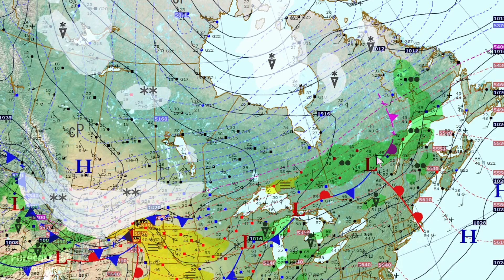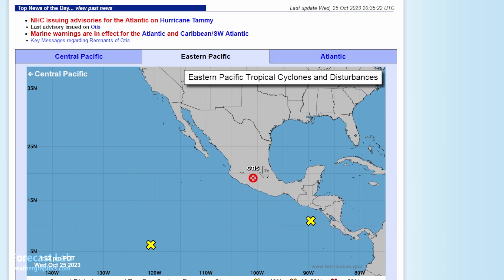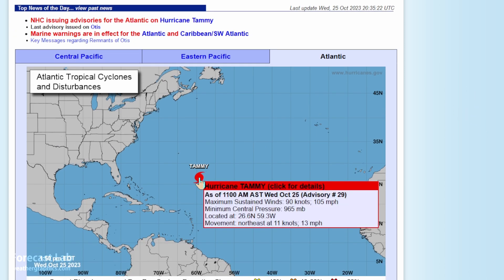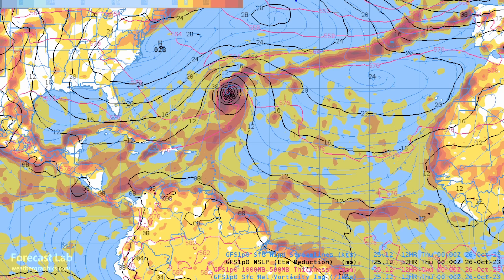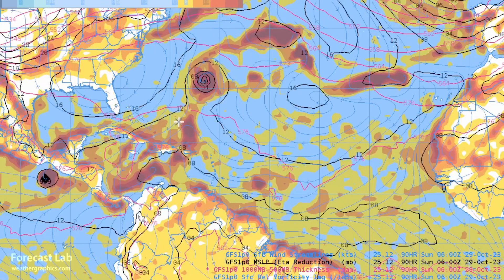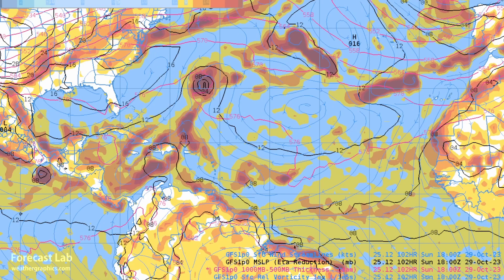A quick look at tropical weather: the remnants of Otis are moving northward. In the Atlantic, Hurricane Tammy is at 90 knots, making it a Category 2 storm. It's heading northwest towards Bermuda very slowly and weakening. On the GFS run, there's plenty of blocking to the northwest, so Tammy does not make much headway. As we go into the weekend, Tammy weakens and a disturbed area of weather develops around the Dominican Republic, Haiti, and eastern Cuba.